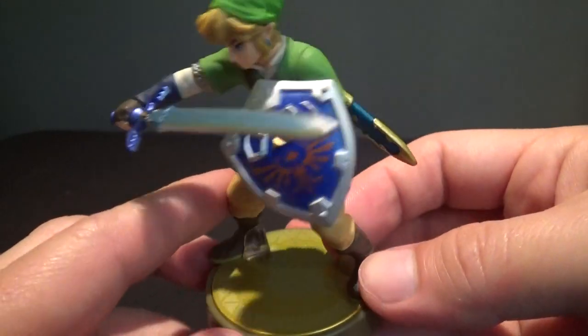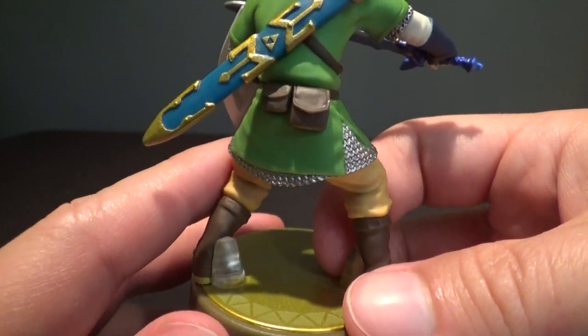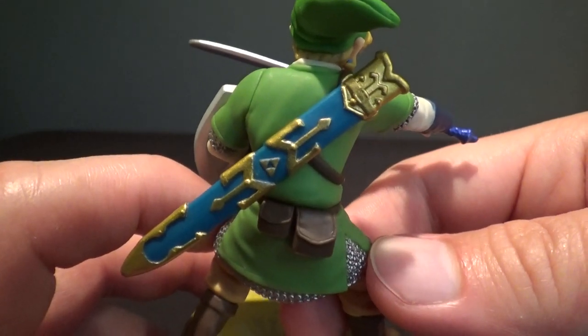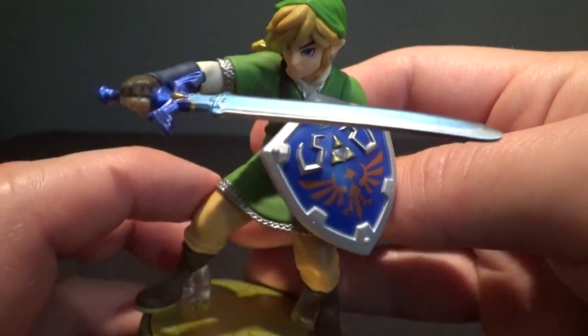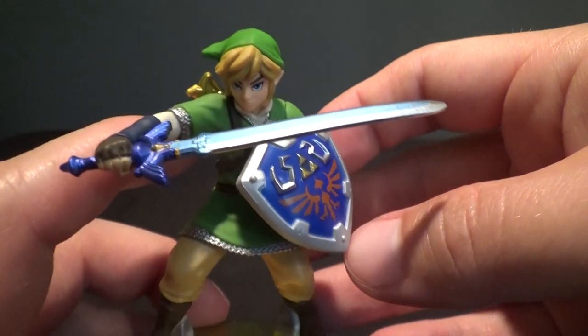Majora's Mask was Best Buy, and I actually managed to get that at Best Buy, which I was happy about. But the other two I had to get off eBay, which is annoying. This is really nice — you can see the chainmail under his green tunic there, cool detail on his sheath for the sword, and this nice design of the Hylian shield. Really a nice looking Link figure.